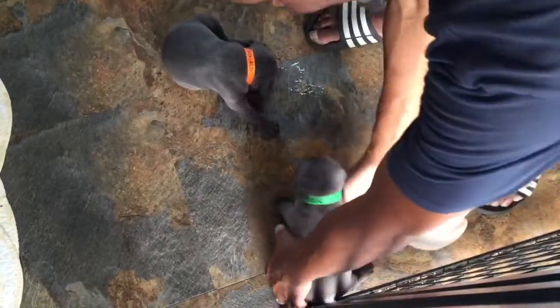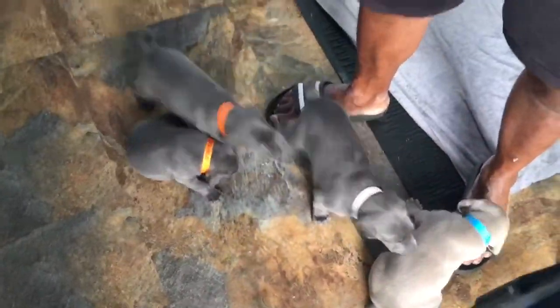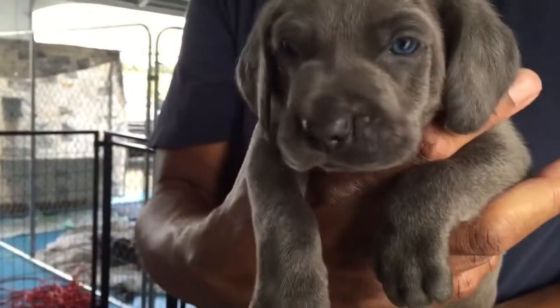Now we want to go with Aiden. Mr. Aiden. He's going to be in green. Hey cutie.